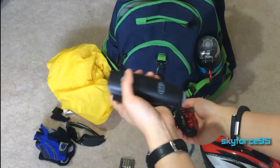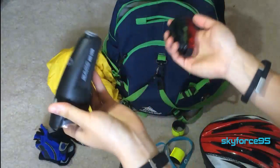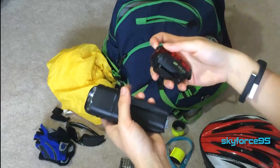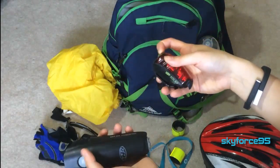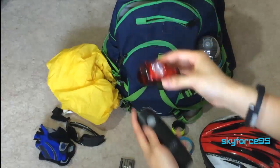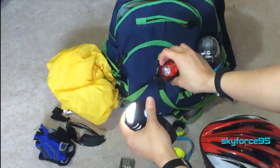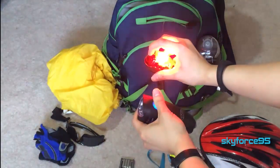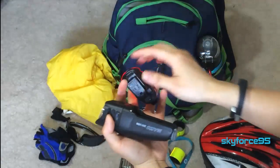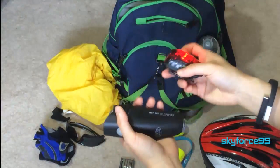At night or on a rainy day, definitely have lights on your bike. Drivers don't always look out for bikes, so you want both a front headlight and a rear light. I recommend getting more powerful ones because they really help in fog, snow, or other low-visibility conditions.